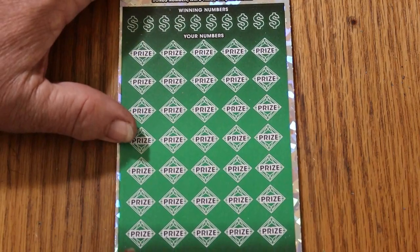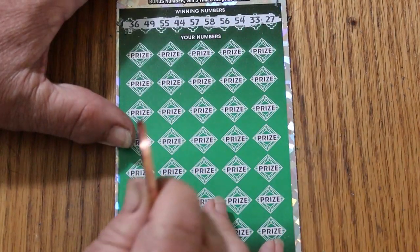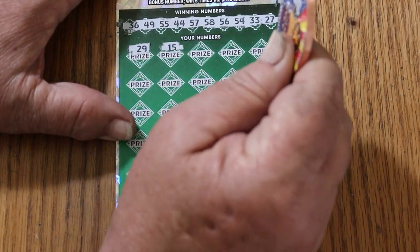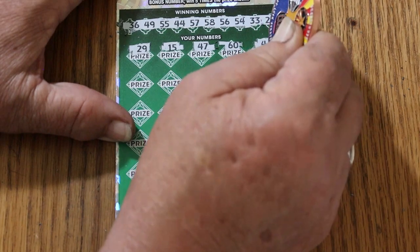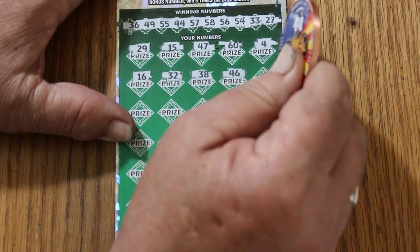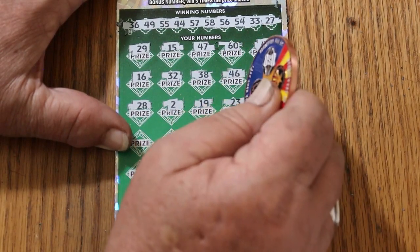Ticket number 1, 0-0-1. Here we go: 36, 49, 55, 44, 57, 58, 56, 54, 33, 27. No singles at all and no 10s. 29 — can we get a back-to-back? 15, nope. 47. The big 60. Number 4. 16. Randoms: 32. 38. 46. Number 1. 28. Number 2. 19. I've got nothing in the 10s up there.